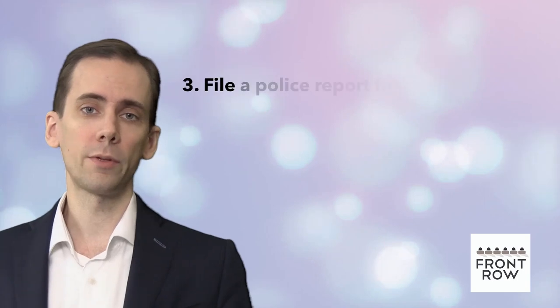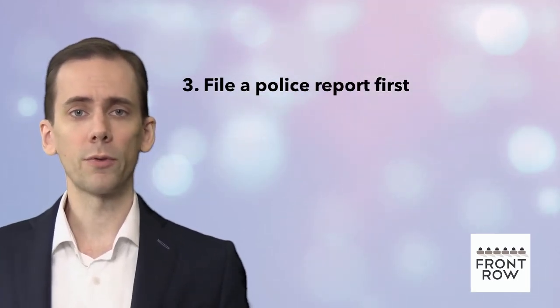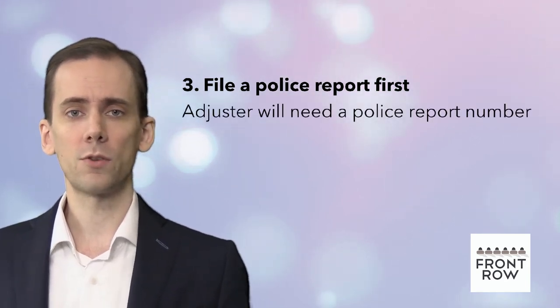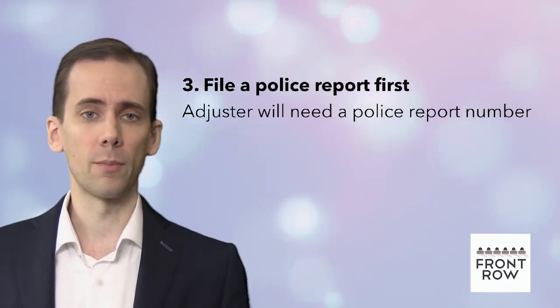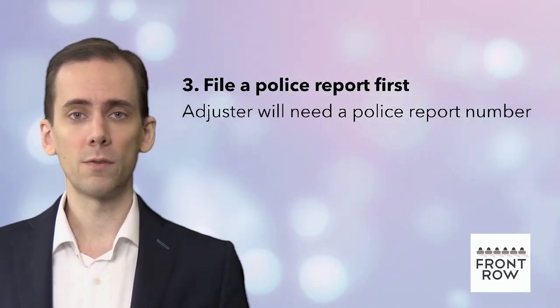Number three: file a police report first. When a crime has been committed, you will need to report it to the appropriate authorities. For a theft claim, an adjuster will ask for a police report number as part of your supporting documentation. This also applies in foreign countries.